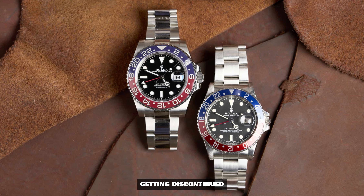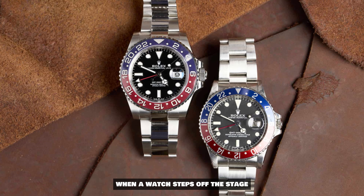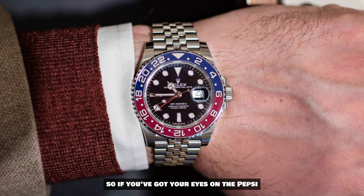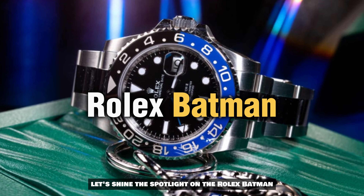Here's a nugget: there's chatter about the Pepsi potentially getting discontinued. You know the drill — when a watch steps off the stage, prices often ascend. So if you've got your eyes on the Pepsi, this could be your cue.